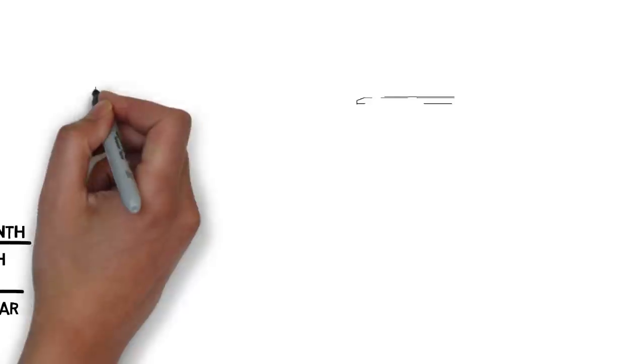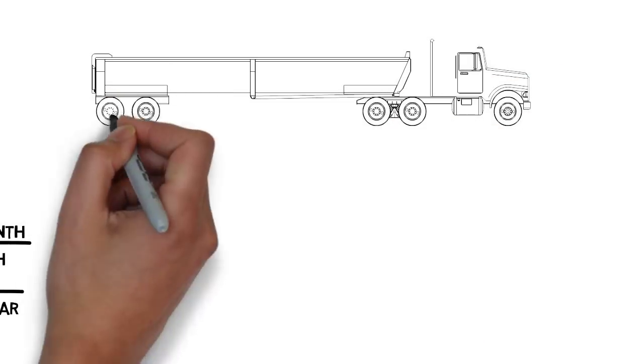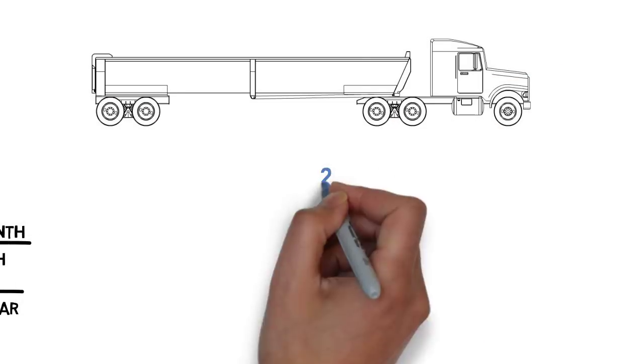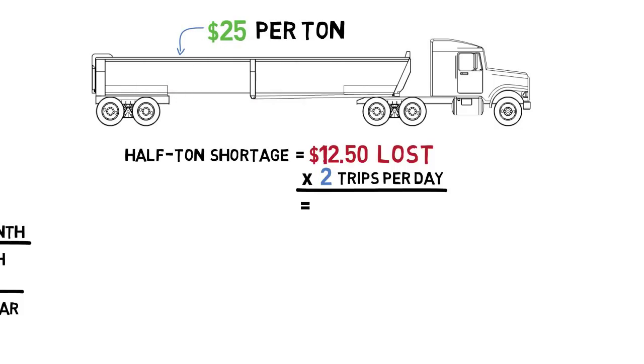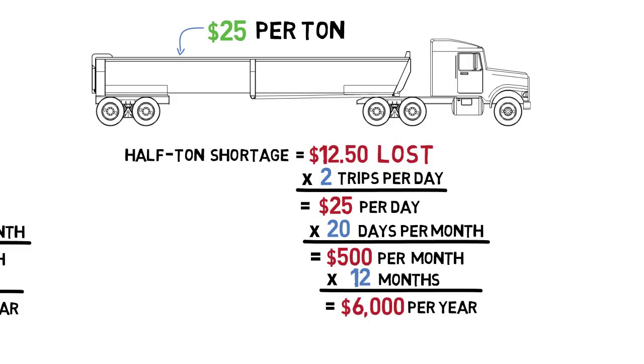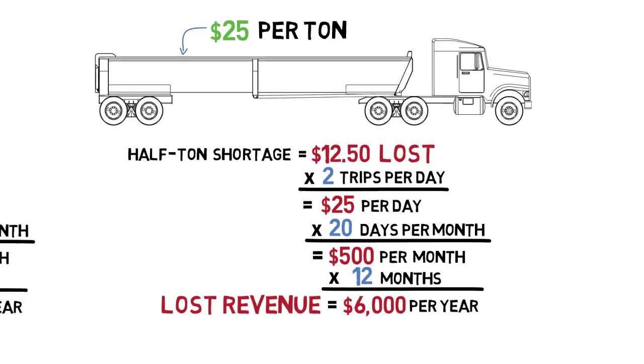Long-haul trucks are often paid by the ton mile, so pay varies by distance, but the result is always similar. For example, if only two trips can be made in a day, the pay is usually about $25 per ton. And a half-ton shortage still ends up costing $6,000 a year.